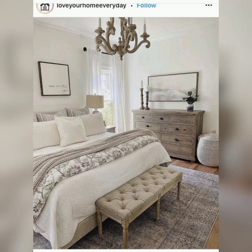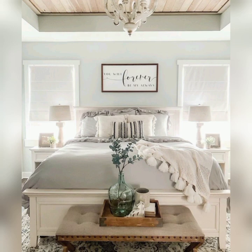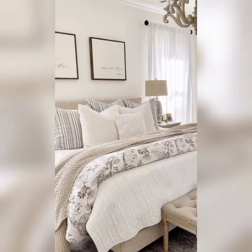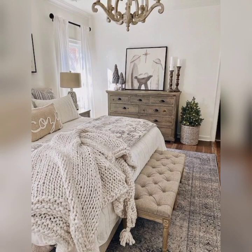Welcome to our YouTube channel, Bedroom Decor Delights! Are you looking to transform your bedroom into a cozy and stylish space? Bedroom Decor Delights is your go-to destination for all things related to bedroom decoration and design, whether you are a seasoned home decor enthusiast or a newcomer in need of inspiration.